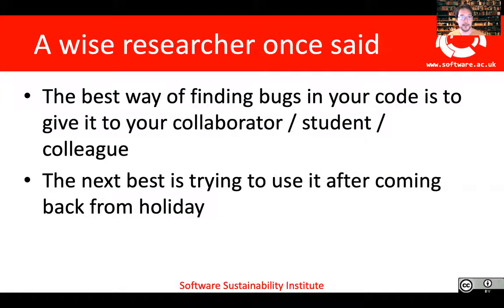So just in finishing, I'd like to pass on one little bit of wisdom. I've always found that the best way of finding bugs in your code is to give it to one of your colleagues — whether that's a collaborator, a student, or another person working on your team. Trying to explain your own code or have someone else run it is the easiest way of finding bugs and improving quality. However, the other thing to remember is that in most cases you're doing this for yourself, and the next best way is just realizing how little you know about your code after coming back from a holiday. Thank you very much for listening — I hope you champion training and open publishing in your own areas, and have a great conference.